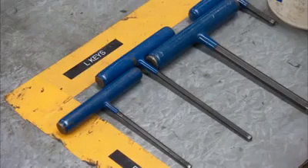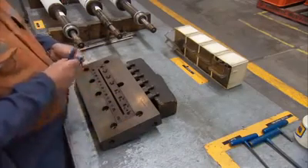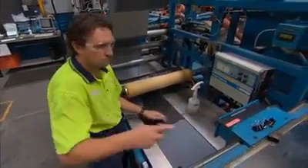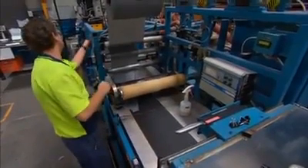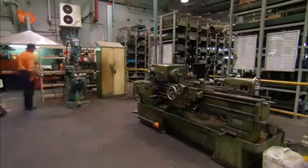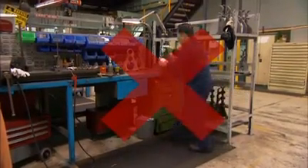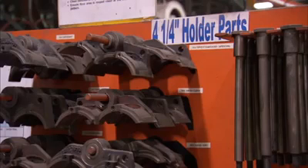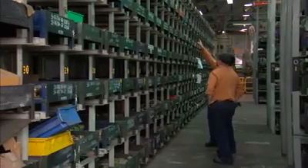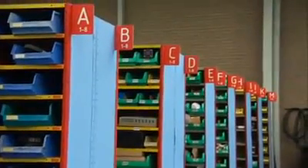Set your workplace in order. Have you got everything you need to do the job, and is it in the best place? Put items you use every day where you use them or can see them and get to them easily. This makes work easier, less frustrating, and safer because you don't have to twist, bend or stretch. Things you use every week, store in the area where you use them. Things you use every month, store in a central area. Things you rarely use, store outside the work area.